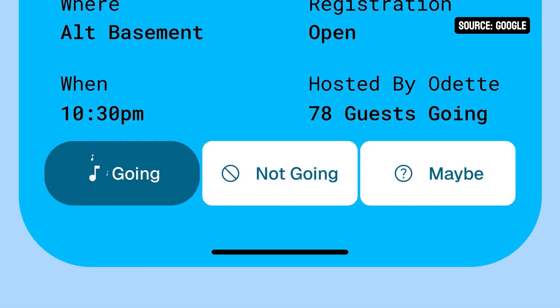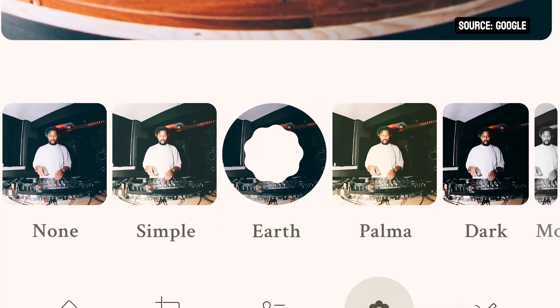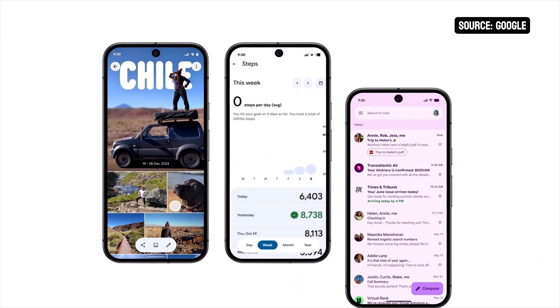Android is getting more personal, too. It's got updated color themes, responsive components, and emphasized typography. Even across your favorite Google apps like Google Photos, Fitbit, and Gmail, Live Updates comes in to highlight what you need to know so you can stay focused on what you care about.